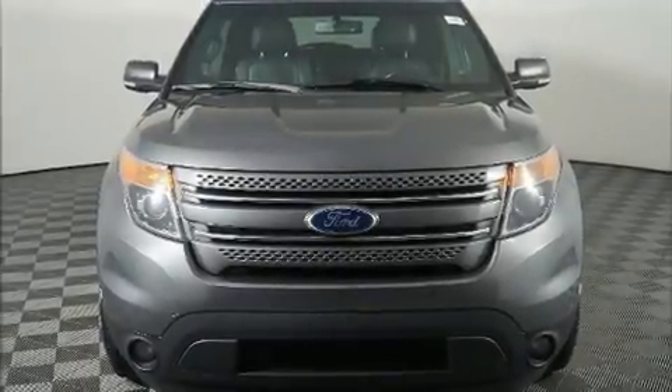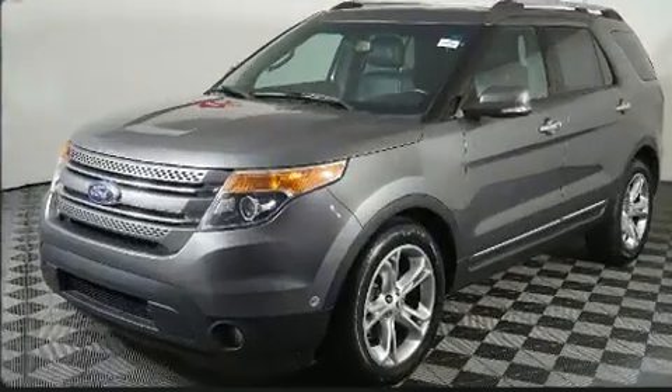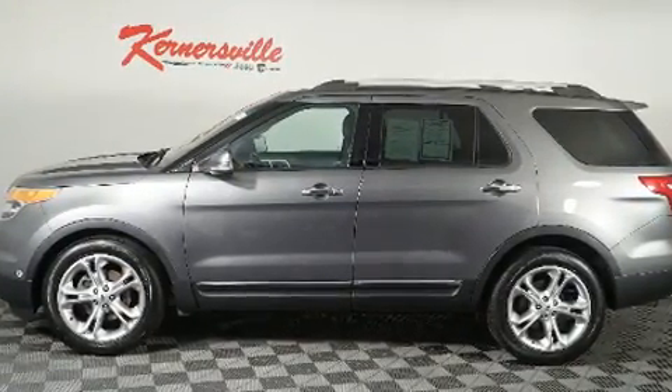Experience driving perfection in the 2012 Ford Explorer. Top features include power front seats, a built-in garage door transmitter, heated seats, fully automatic headlights, and seat memory.